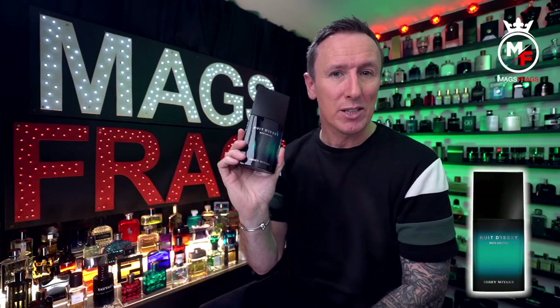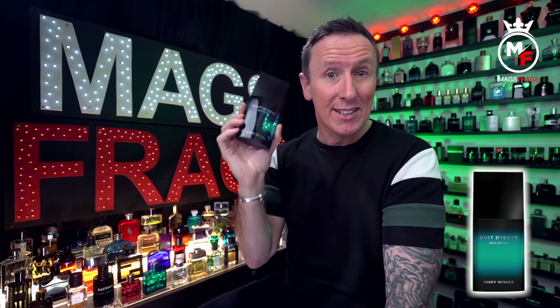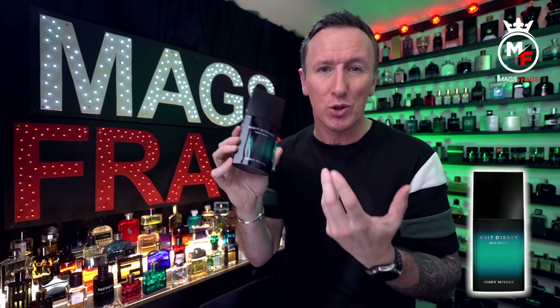This is a really clever fragrance because the aroma suggests it's for winter time, but the freshness of it would have a really nice cooling effect in the summer months, making it in my opinion an all-year-round, all-seasons versatile fragrance. The marketing suggests it's a winter scent but there's nothing in here that would suggest you couldn't wear this in warmer weather and all year round.